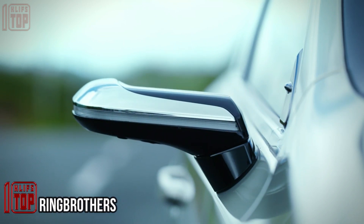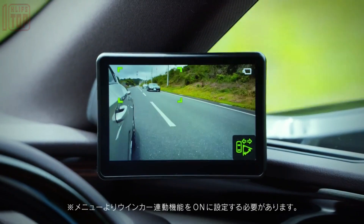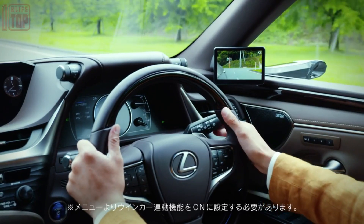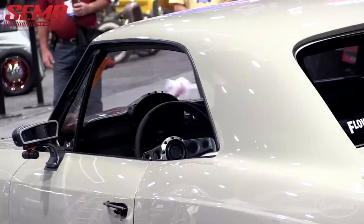Did you know that before commercially available rearview mirrors were introduced, many drivers would use pocket mirrors? Interestingly, in the United States, a unique fashion emerged where mirrors were not placed on the doors but on the fenders.